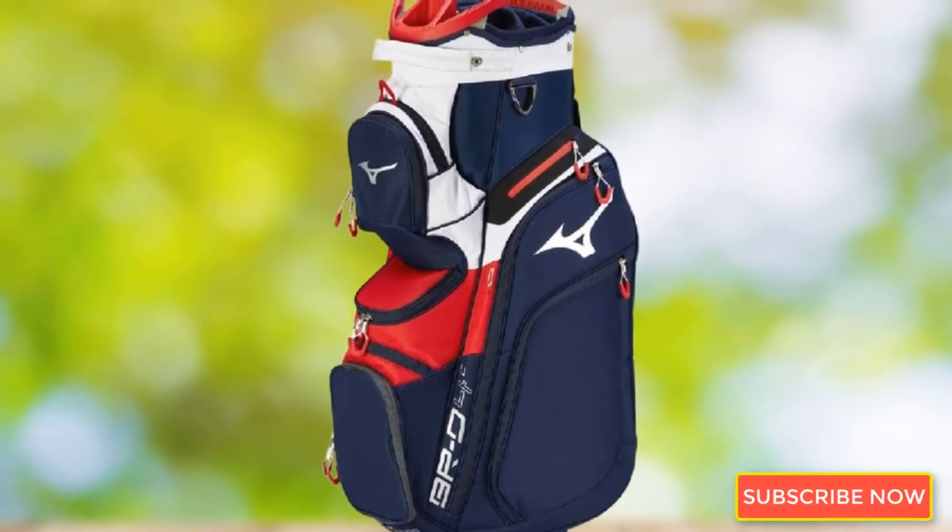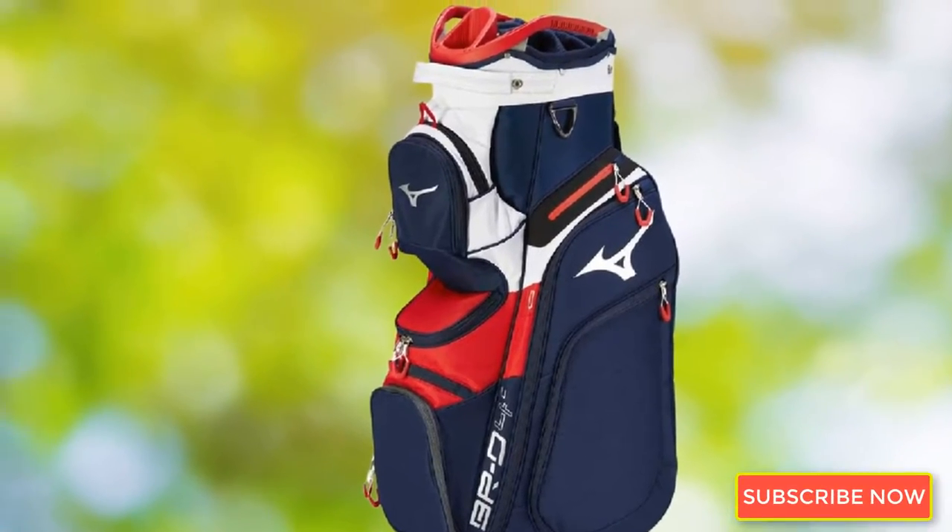Whether you choose the red/white/blue, black/gray, or light-blue/white color scheme, your bag will turn heads.